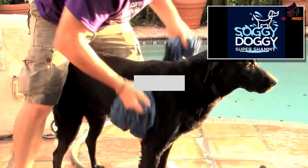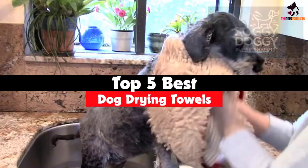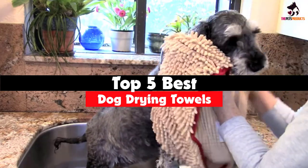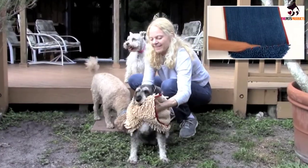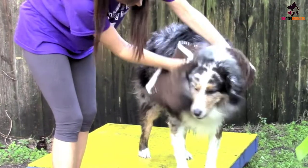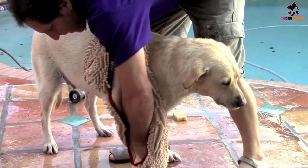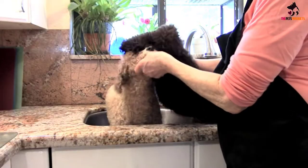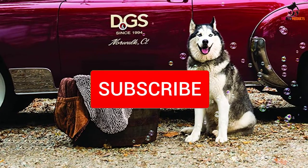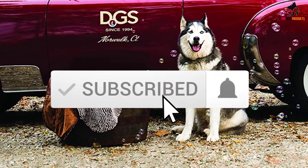In this video we're going to be checking out the top 5 best dog drying towels available on the market. This list is based on personal opinion and hours of research, and products are ranked based on popularity, quality, price, durability, and user opinions. For updated pricing information, check the description below and subscribe for more reviews.